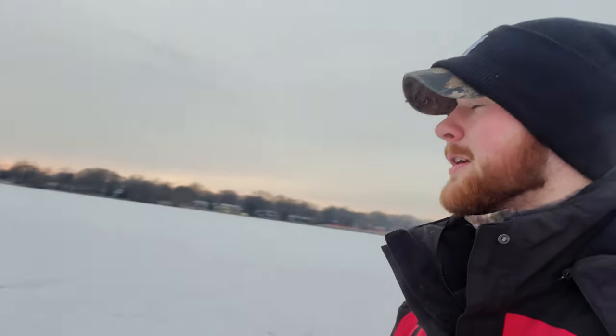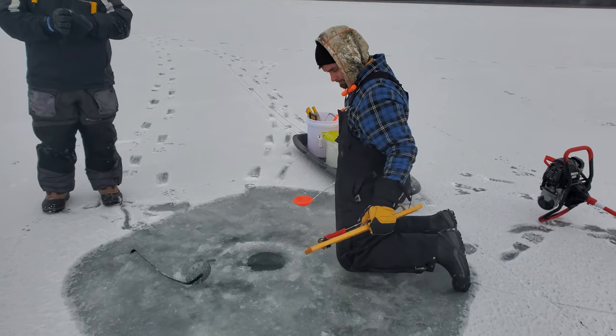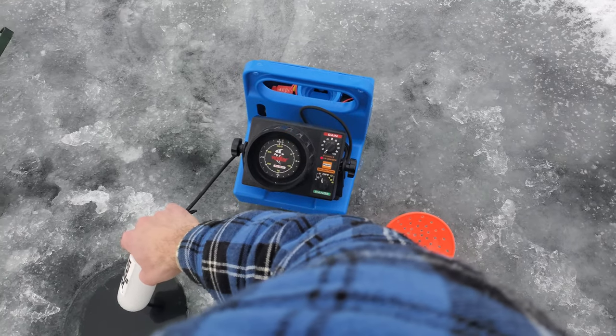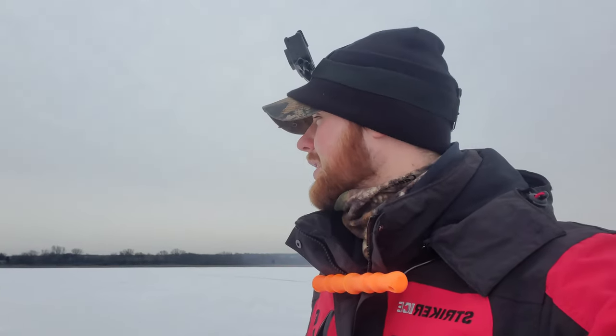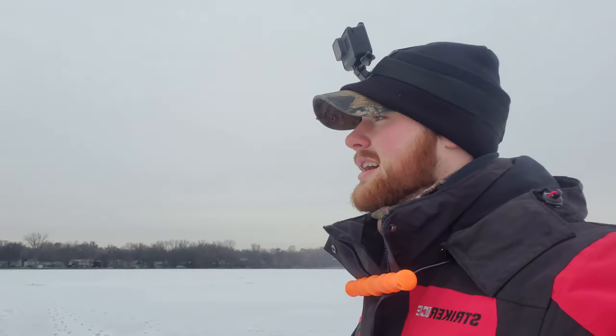So we're in our spot out on the lake here, going to take the sled out and get some holes drilled. The sun just went behind the clouds so we're a little late to the game, but we're going to drop some holes and hopefully catch some fish. We just got finally all set up - all our tip-ups are in the water. Nate's going to do a little jigging over here, try and pick up a couple panfish. We haven't had a bite yet but we've only been out here for about an hour.